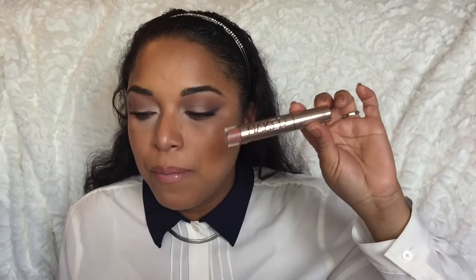And this is an OG I talked about last year — I'm almost done with it but it will definitely be a repurchase. This is the Urban Decay Ultra Nourishing Lip Gloss in the shade Nooner. It's a really good formula and the packaging is so pretty — anything rose gold, I'm there for it. I really do enjoy this.